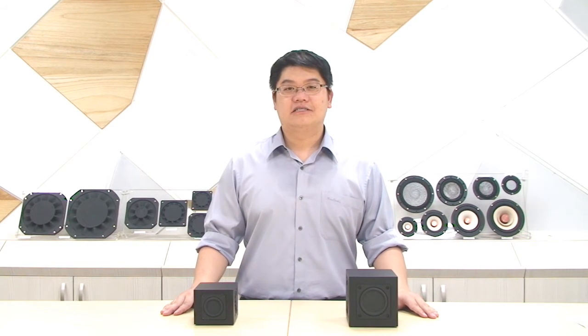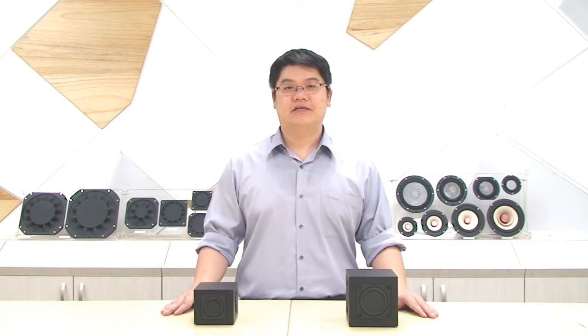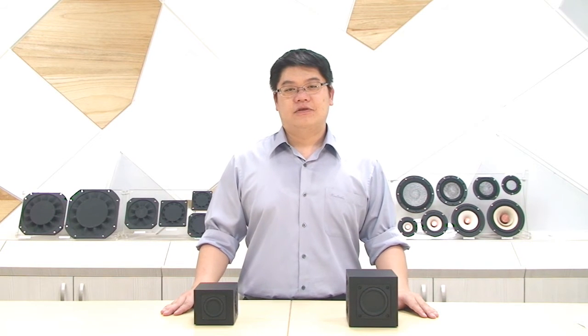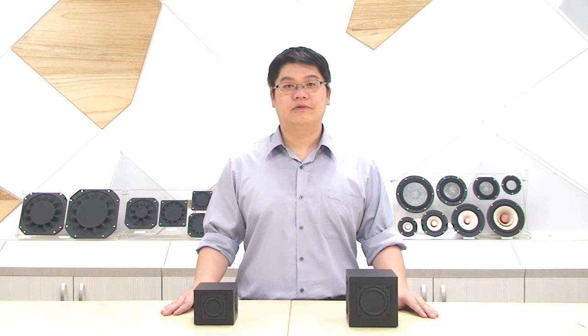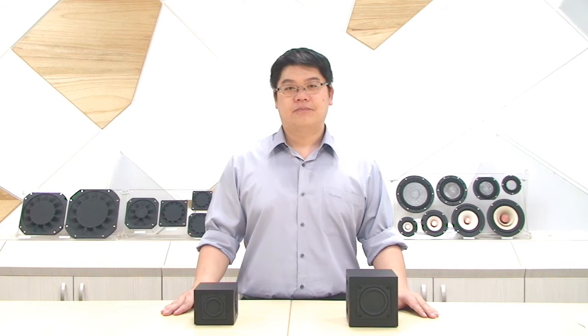However, some of our customers said the box volume of this subwoofer has to be very, very big. TB heard the request and produced a new series of products with flat passive radiators. With this new product, it can easily and perfectly solve the box volume problem. So, active driver plus passive radiators are TB's new product line, which we call the Subwoofer Bundle.